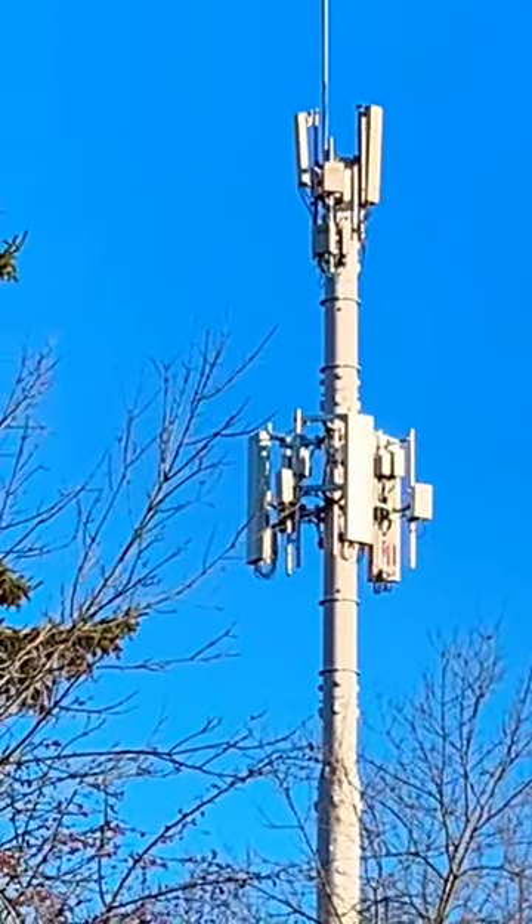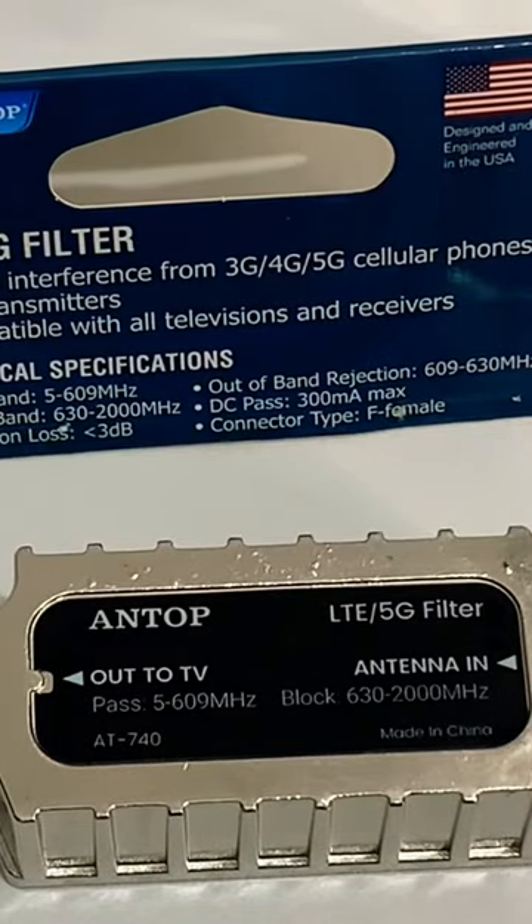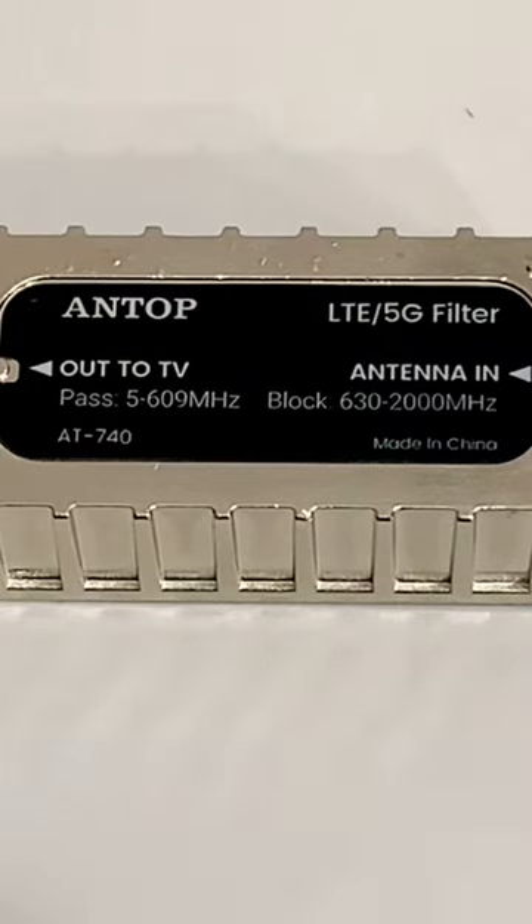The best way to solve this problem is to install an inline filter that will eliminate 3G, 4G, 5G and LTE cell phone signals from interfering with your TV signal. It's as simple as installing this filter in line along your coaxial cable between your antenna and your television.